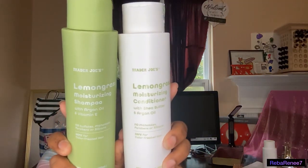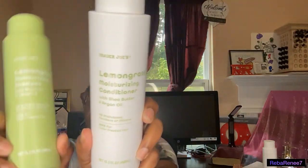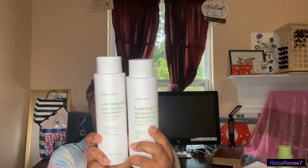I also picked up Trader Joe's Lemongrass Moisturizing Shampoo and Conditioner with Shea Butter and Argan Oil — 15.2 fluid ounce containers. This is supposed to be new, and I'm hoping it will work for my natural hair and help me clean and manage it. It is safe with color-treated hair and has no sulfates, parabens, or silicones. I purchased two conditioners because usually the shampoo lasts me longer. That is all I have from Trader Joe's.